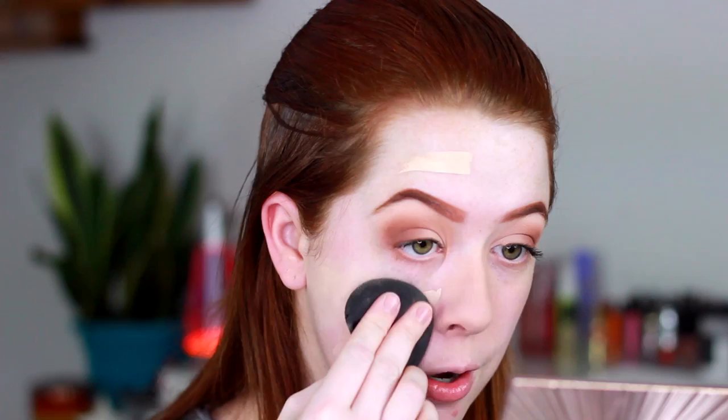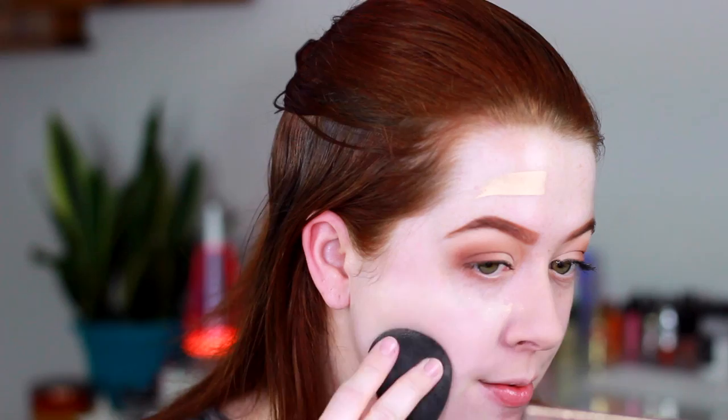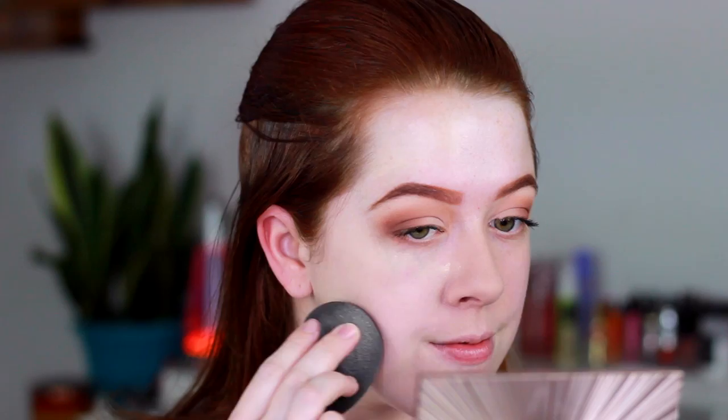I do have a couple of breakouts going on — I literally have an entire planet on my chin — so I think this is a great time to see how full coverage this foundation can be. I'm going to need a little bit more. So far, the coverage is really nice. You can probably already tell on camera — it's super full coverage.